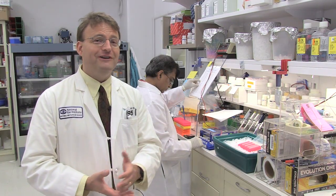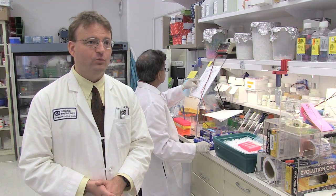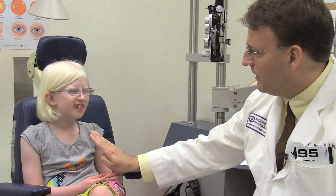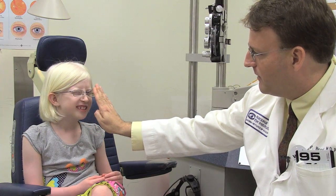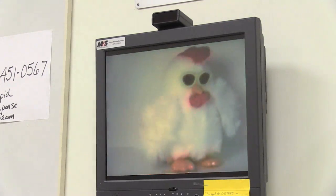We're really hoping that nitisinone will be effective in treating patients with albinism, that we will see an improvement in pigmentation in humans the way we've seen it in mice. And we're also very eager to try to identify other ways that we can affect the gene that is affected in albinism in most patients with albinism in the U.S.